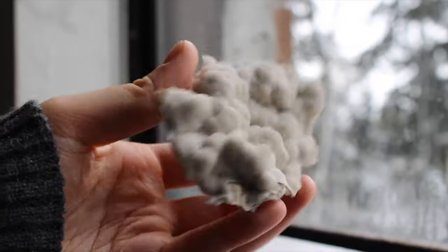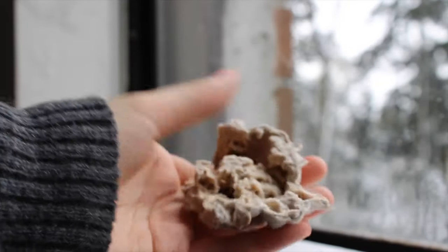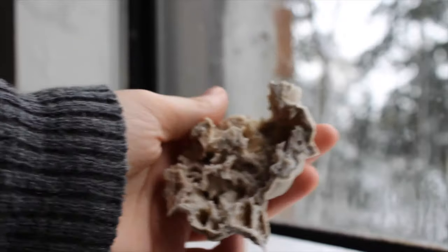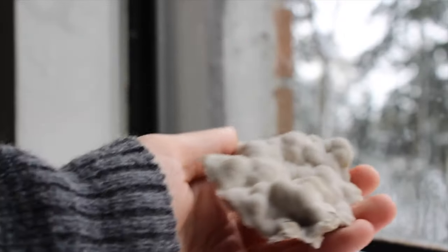This beauty is a sparkle cloud, also known as druzy quartz over chalcedony. You can see the back is super freaky looking, but somehow this beautiful masterpiece formed over that — so, go mother nature.